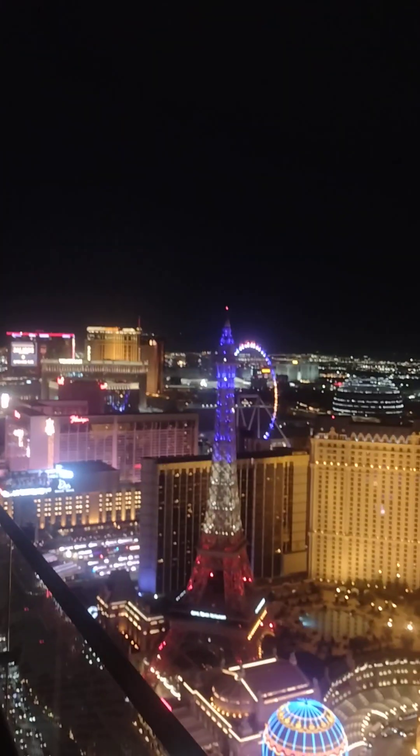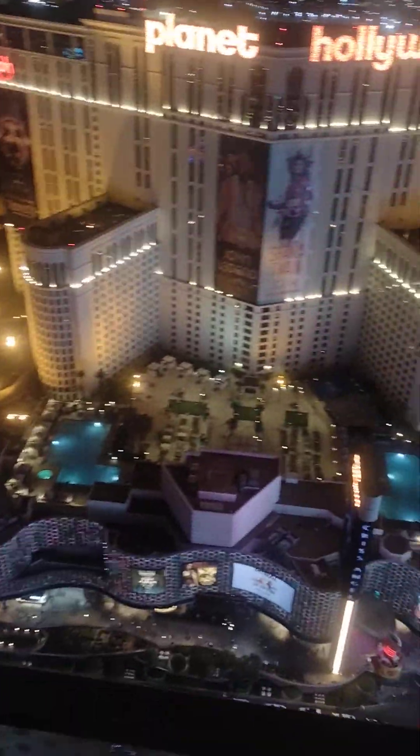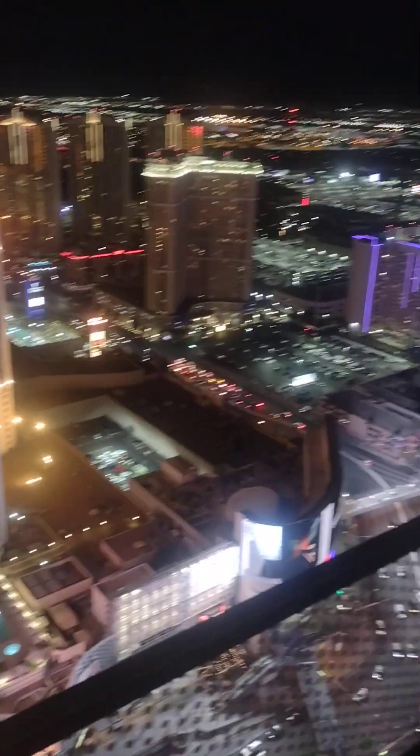We're walking around and you can see the Strip area from here too. It's really nice and beautiful. It feels amazing out here — the breeze is awesome. Alright guys, we're gonna go downstairs and have dinner. I will be back, bye!